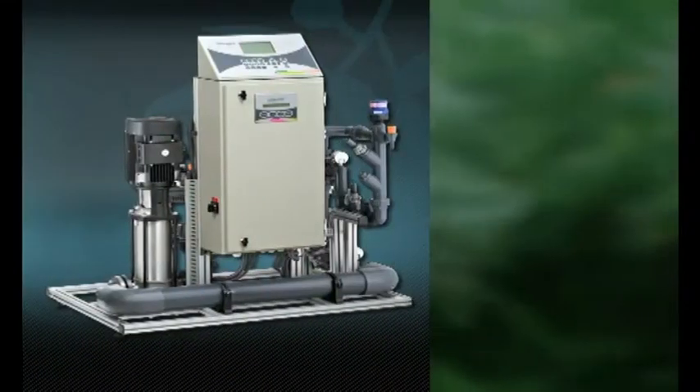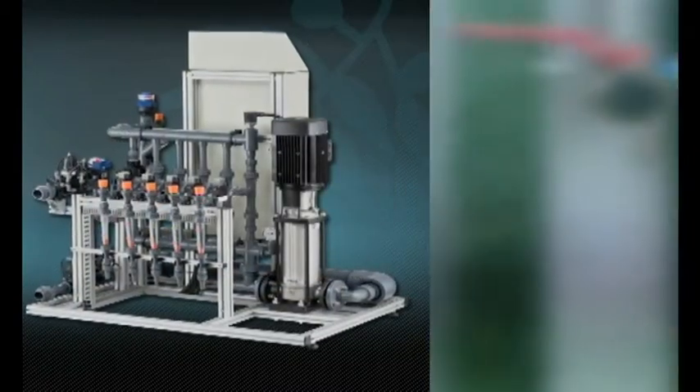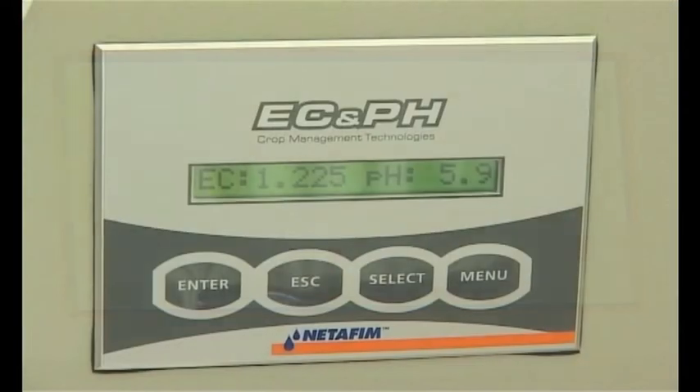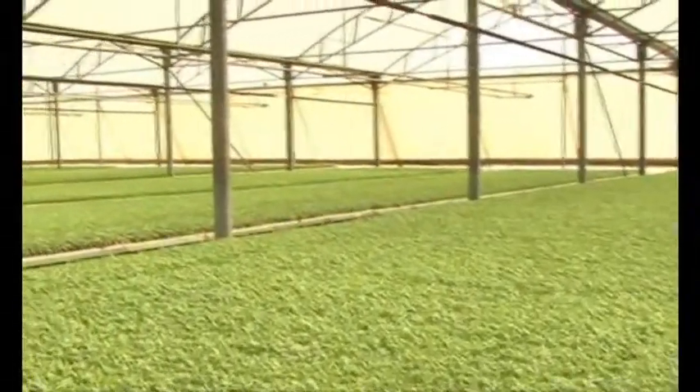Netajet 3G features Netafim's precise nutrigation tool for effective, efficient use of water and fertilizers. It's more accurate, more reliable, and works independently of field conditions. This is the height of nutrigation.